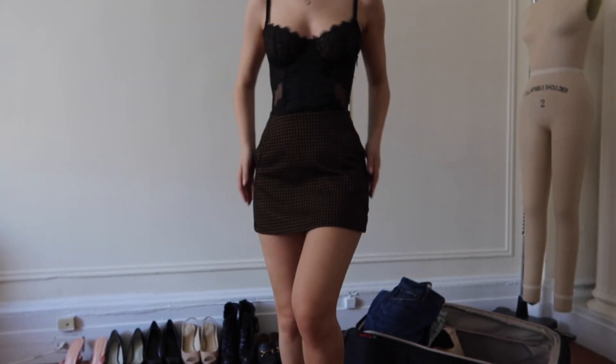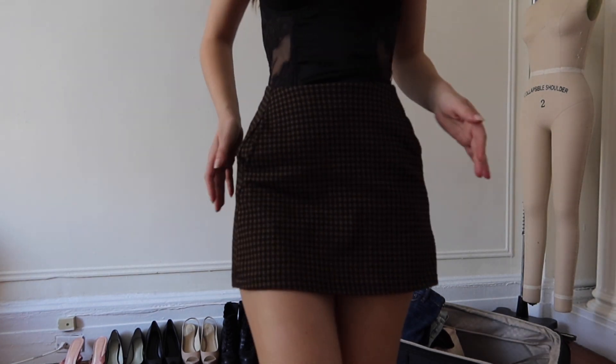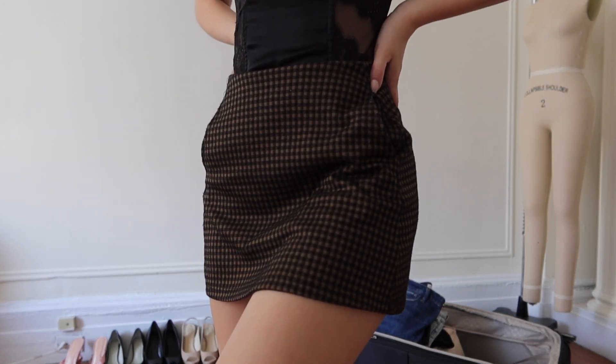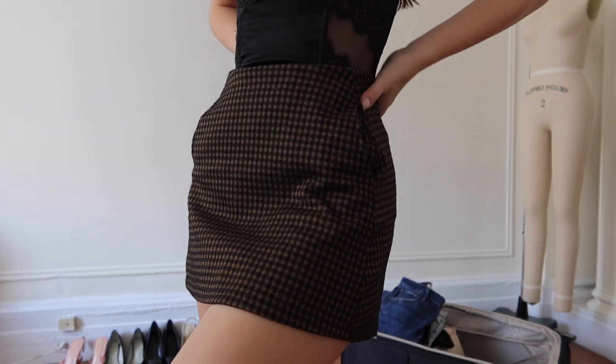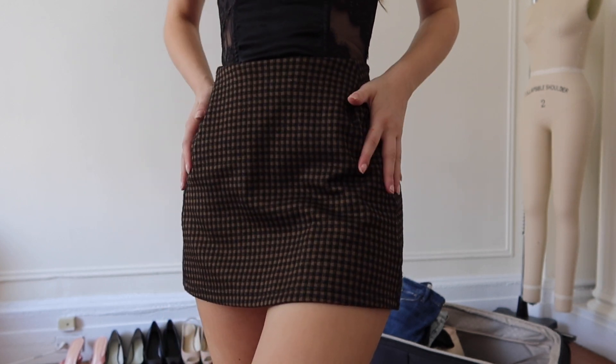We'll put the camera down and continue with skirts and shorts. So I do have this skirt which is adorable, however since I have so many skirts in my collection I probably shouldn't bring too many just to wear around — especially since it'll also be cold, so I don't think I'll wear it. This one is a pass.